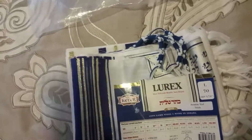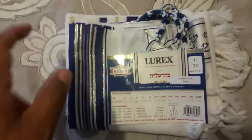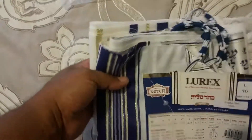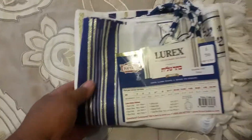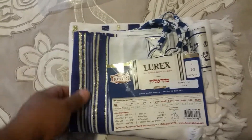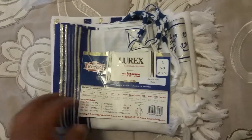I have it priced at a hundred and ten dollars — you cannot find this anywhere else. In a store this goes for about two hundred and twenty-nine dollars with the strings. I'm selling it at a hundred and ten dollars, which is my cost, plus shipping. I am liquidating everything from my website — except the shofars, everything else is for sale.